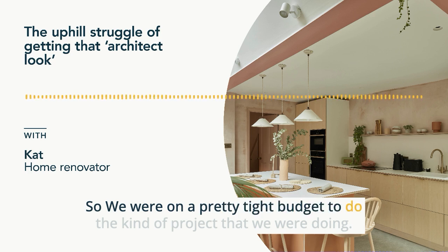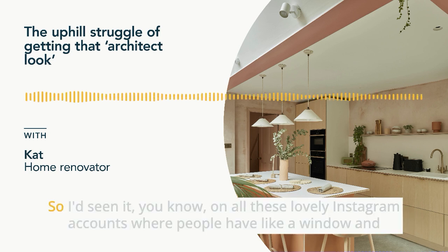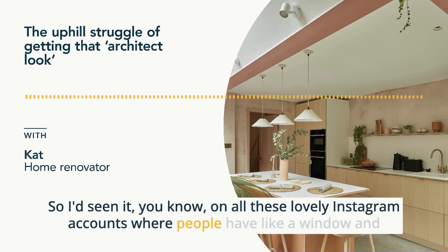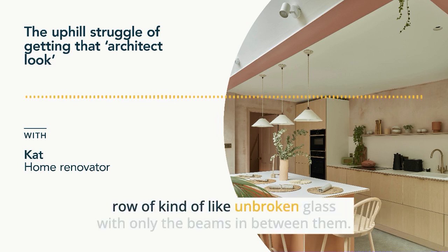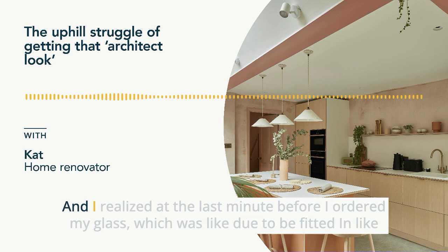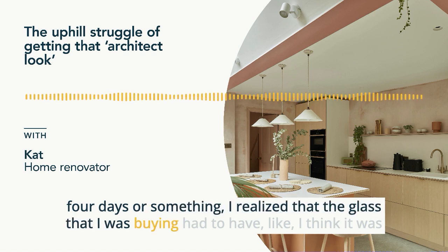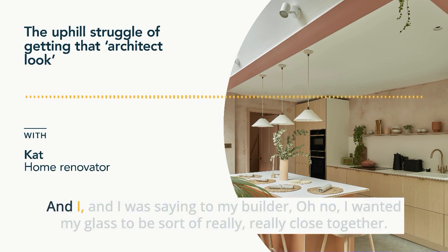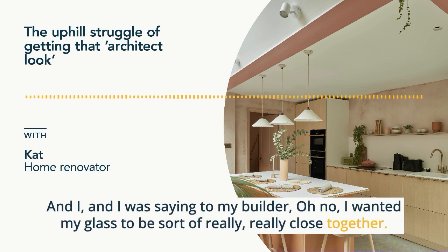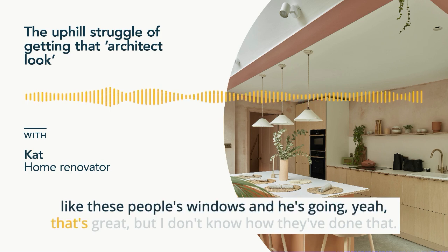I had this vision for the type of skylights I wanted — I'd seen it on lovely Instagram accounts where people have a window, then a beam, then a window, then a beam, that lovely row of almost unbroken glass with only beams in between them. I realized at the last minute, before I ordered my glass which was due to be fitted in about four days, that the glass I was buying had to have close to a meter of space between them. I was saying to my builder I wanted the glass really close together, and I showed him Instagram pictures. He said that looks great but I don't know how they've done that.